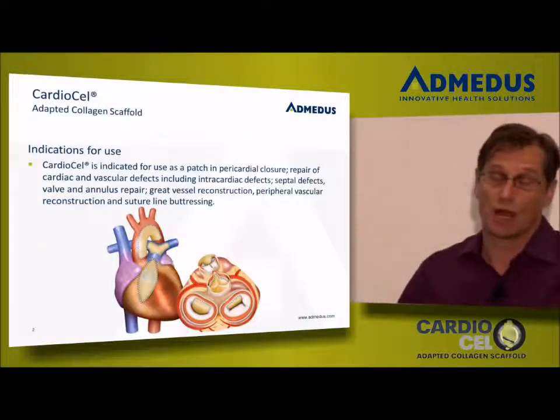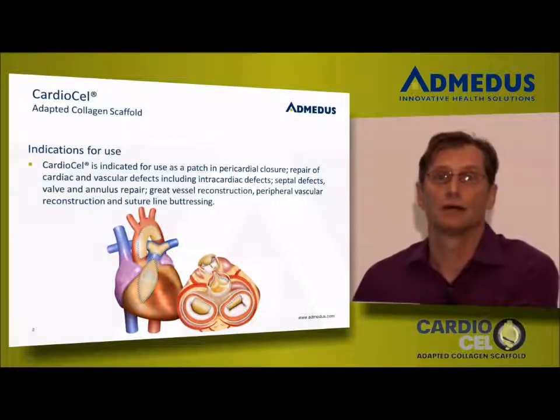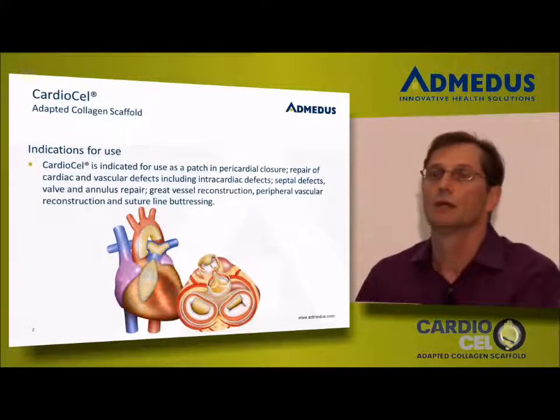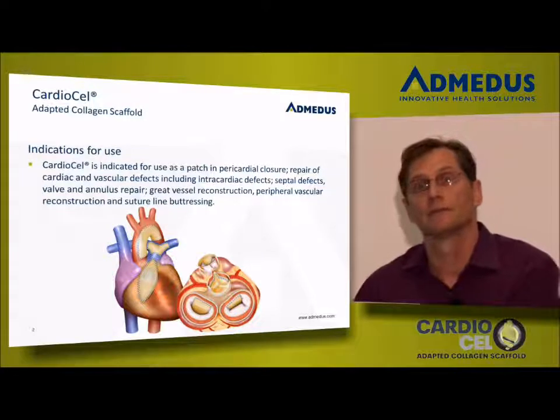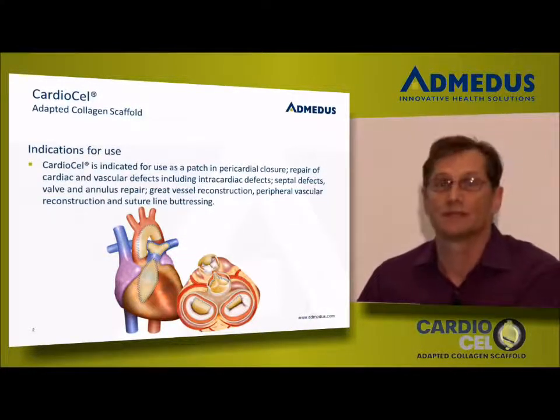Our indications for use are probably as broad as any material we're aware of, at least in North America. We are able to use and apply this material for septation repair, pericardial closure, great and peripheral vascular repair, as well as a full host of valve and annular reconstruction. This is unique in the industry where we're aware of other competitors that do not have these same FDA indications.